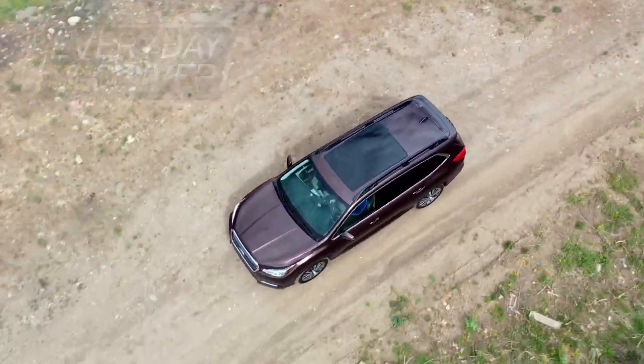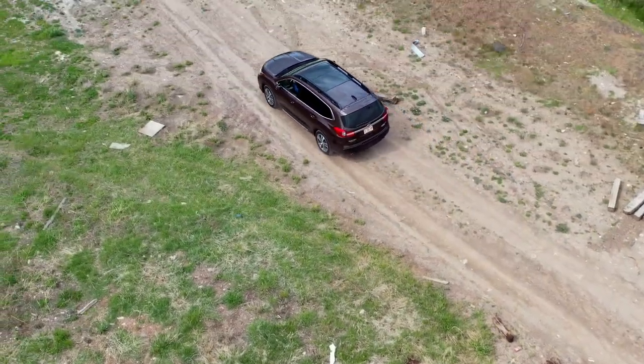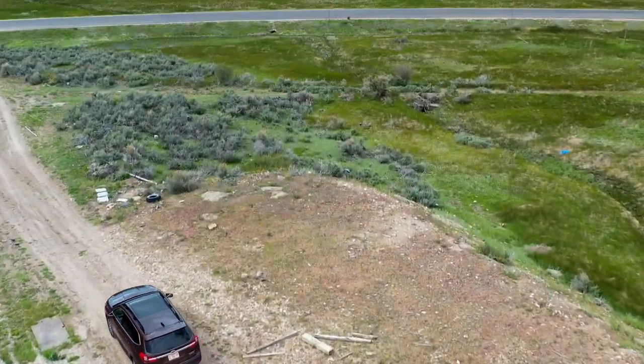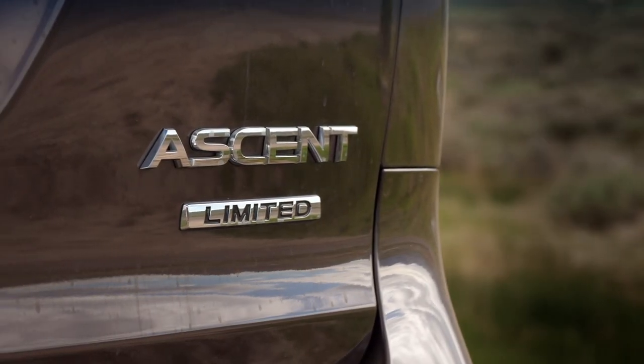So this is Subaru's biggest offering. This is, if you want a big car for a Subaru, this is where you wind up — a Subaru Ascent. It is their largest car they've ever built. SUV, car, monster truck — it's like the monster truck of Subarus.